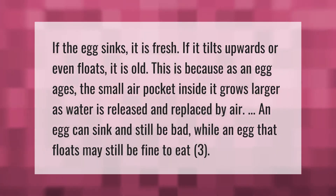If the egg sinks it is fresh; if it tilts upwards or even floats, it is old. This is because as an egg ages, the small air pocket inside it grows larger as water is released and replaced by air. Note that an egg can sink and still be bad, while an egg that floats may still be fine to eat.